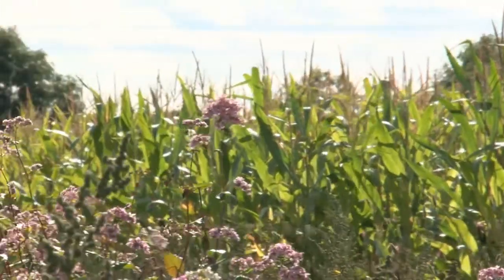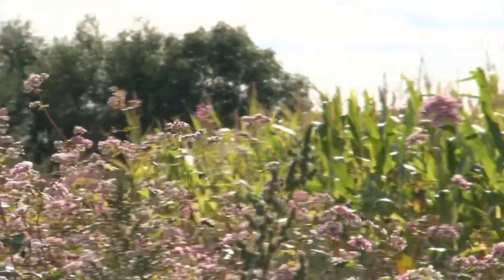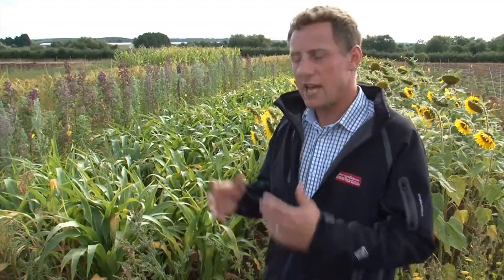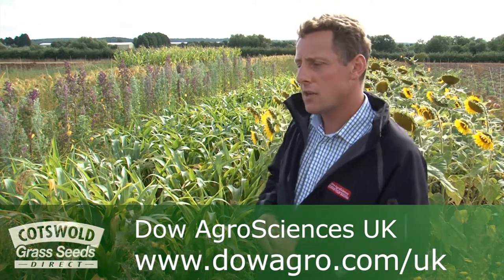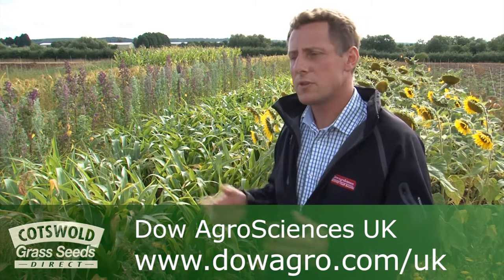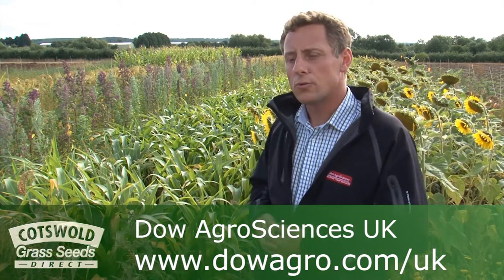We've been working with the seed supplier Cotswold Seeds and that's worked very well. We're always happy to collaborate with partners to help get messages out there about using our products safely and appropriately and getting the best results with them. We bring this together through information on our website, and we also have a hotline number that farmers, agronomists, and growers can call.